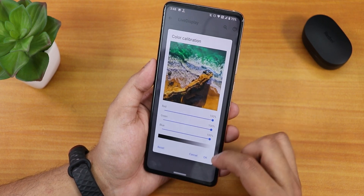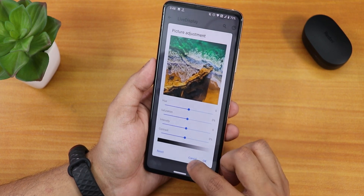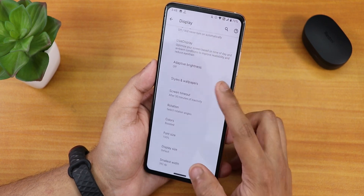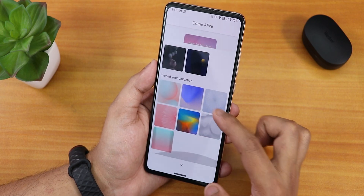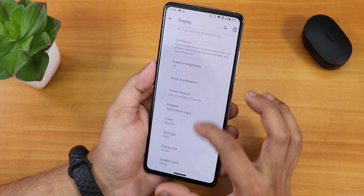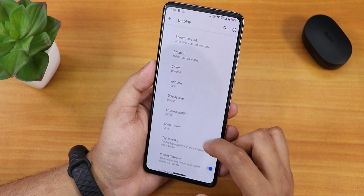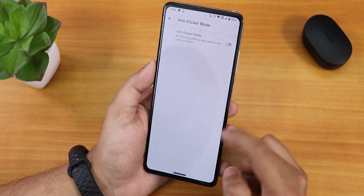From live display, you can have RGB control, and from picture adjustment, you have hue, saturation, intensity, and contrast customization. There is adaptive or auto brightness. Inside styles and wallpapers, you get themes, live wallpapers to download and apply. There is also rotation, double tap to wake, pocket detection, enable blurs, and DC dimming mode.